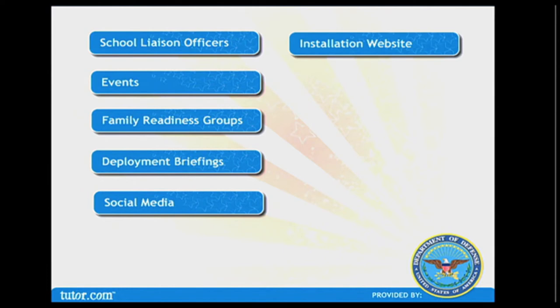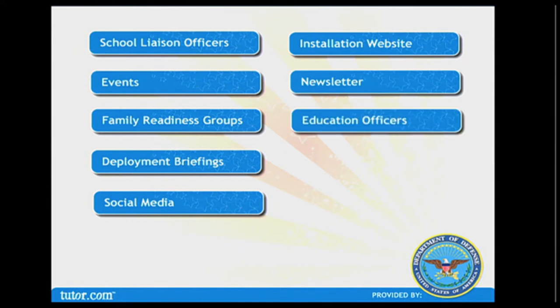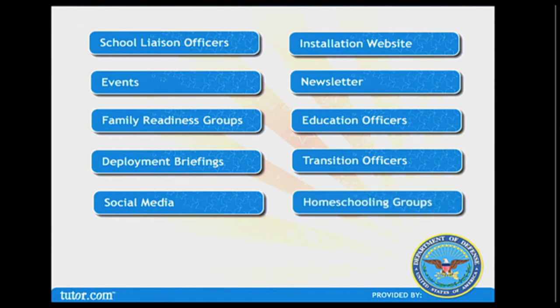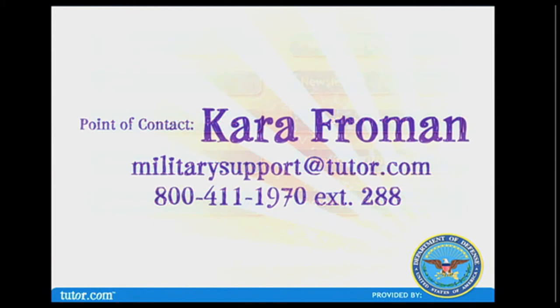Put a link to your tutor.com program on your installation or base website, and write an article for your newsletter. Education officers can refer adult learners for help with math, science, English, writing, and social studies. Transition officers can refer service members and spouses for help crafting their resumes. Email the homeschool groups around your installation. We want to hear from you — let us know how your launch is going and which resources are valuable.